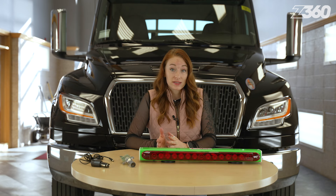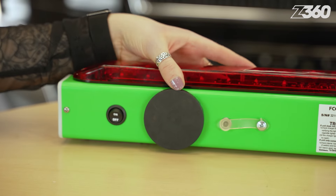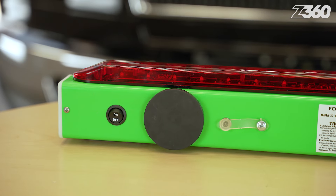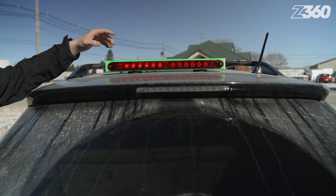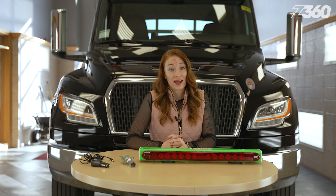From tow light to transmitter, the signal strength reaches over 1,000 feet. To secure the tow light, there are two rubber-coated, scratch-free magnets that have a pulling force of 100 pounds. This improved strength certainly increases performance and longevity.